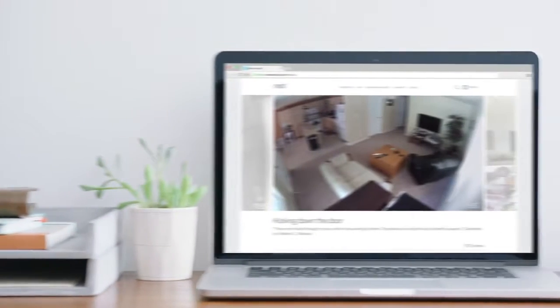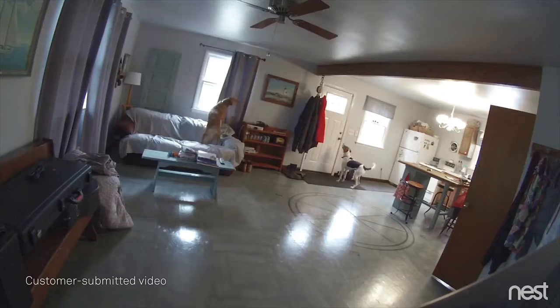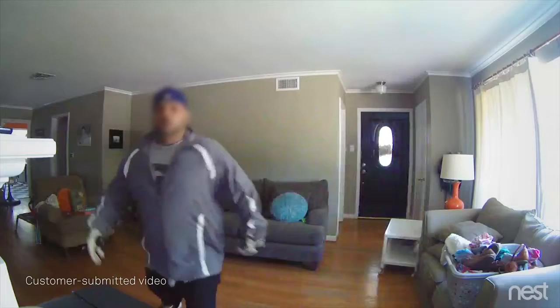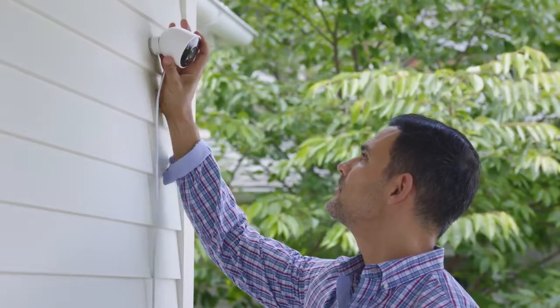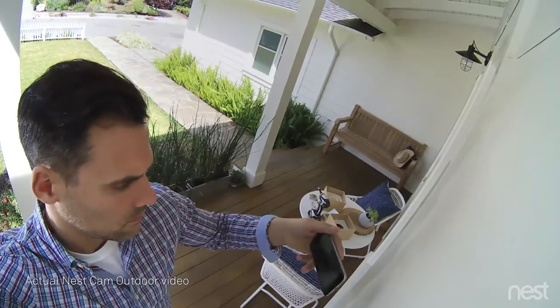For years, Nest Cam owners have been spotting burglars as they enter homes. But what if you could see someone coming before they broke in? Now there's Nest Cam Outdoor to help you look after home, inside and out, 24-7.